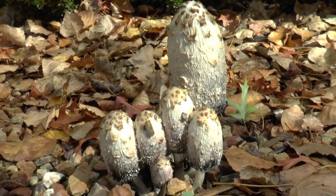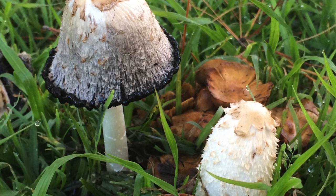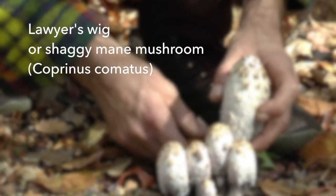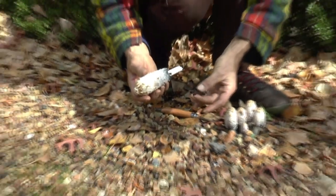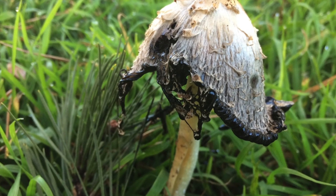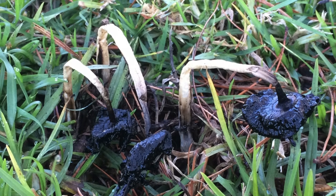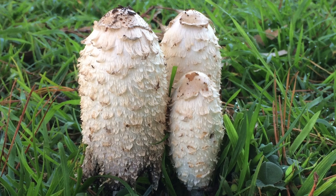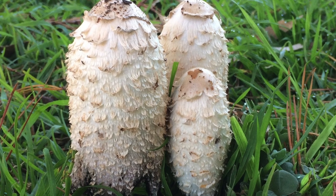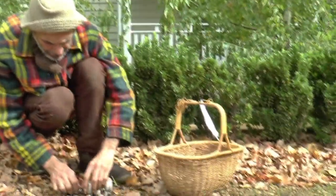We've found one of my favorite mushrooms - it's called the lawyer's wig, and it's a type of ink cap. These are absolutely delicious, but look at how they deteriorate very quickly - you can see the black ink coming out of them. You've got to eat these quite quickly because in about six or seven hours, maybe twelve hours, they'll just be completely black. They're really easy to identify - they look like lawyers' wigs.